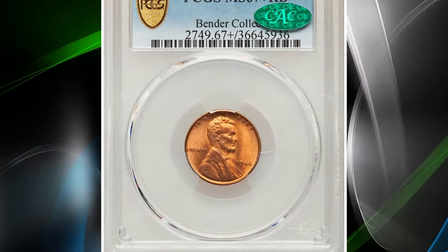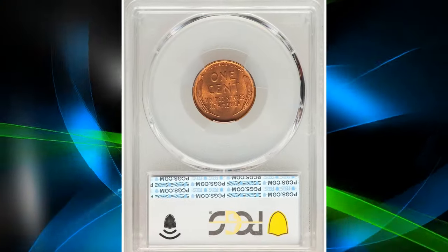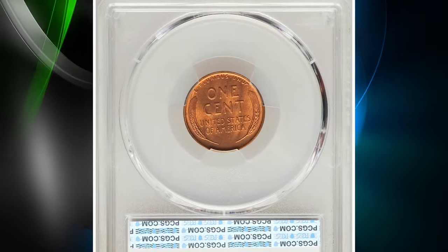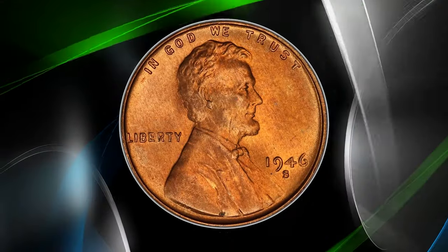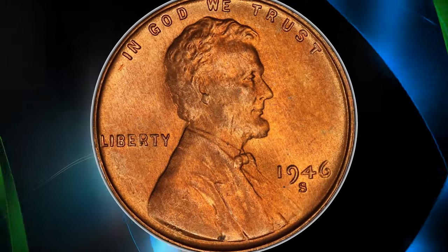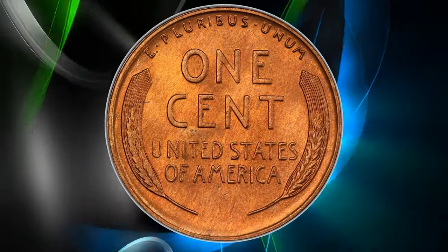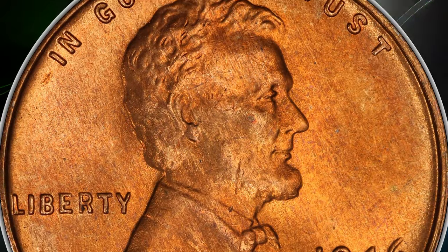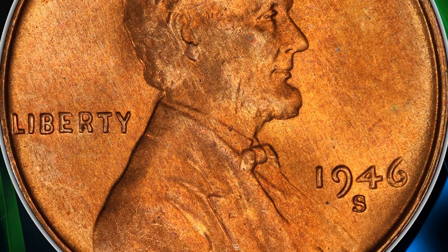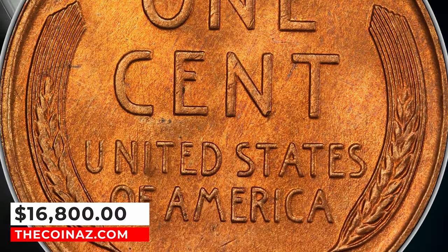Number 2: the 1946-S Lincoln Cent, graded Mint State 67 Plus Red by PCGS. Given that its mintage approaches 200 million pieces, the 1946-S will never be rare in typical mint state. But in the MS67 Plus Red grade, the issue acquires conditional significance, since only 25 pieces have attained that level at PCGS with none finer as of January 2024. It was sold for $16,800.